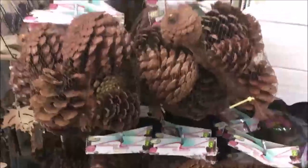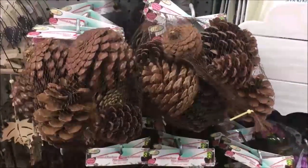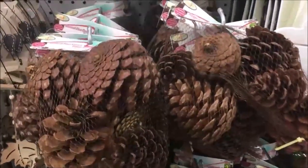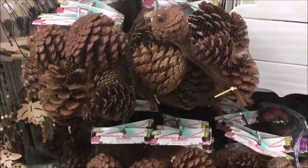Pine cones are great as well to put in a glass vase or a bowl on the table. These ones have a scent to them so they smell really nice and cozy — a really nice decor item for winter.